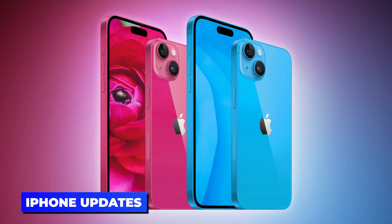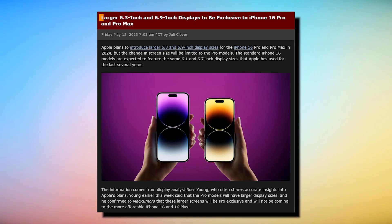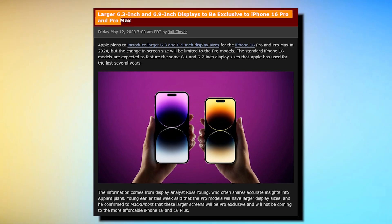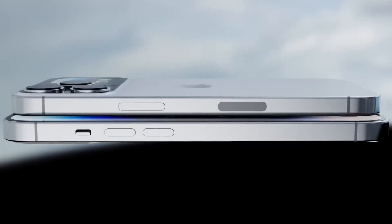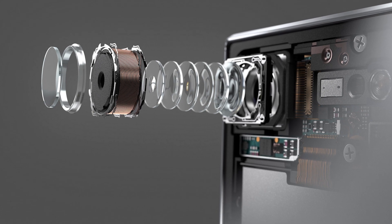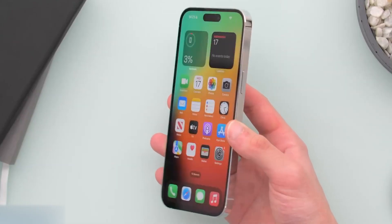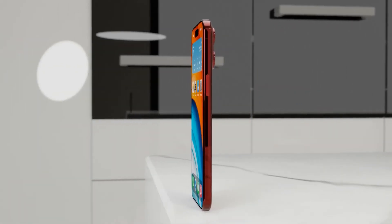Now let's move on to some updates about the iPhone. Display analyst Ross Young claims that Apple will increase the screen sizes with the 2024 iPhone 16. The iPhone 16 Pro is rumored to have a 6.3-inch display, while the iPhone 16 Pro Max could feature a massive 6.9-inch display. Personally, I have mixed feelings about this. A larger screen on the Pro model would provide more internal space, potentially allowing for additional features like a periscope camera module. However, a 6.9-inch display might be too big and uncomfortable to use.